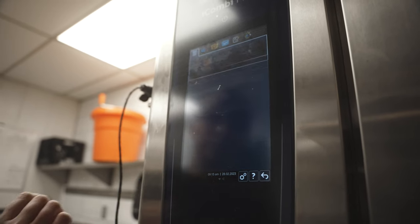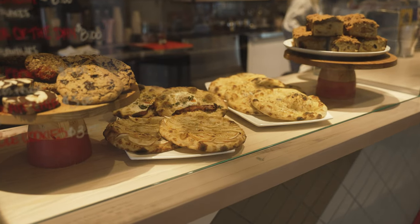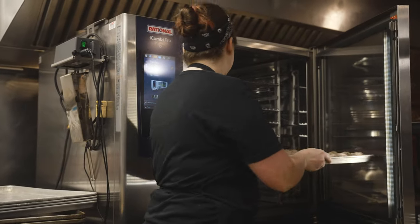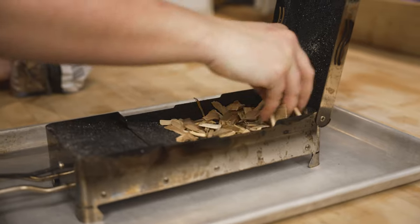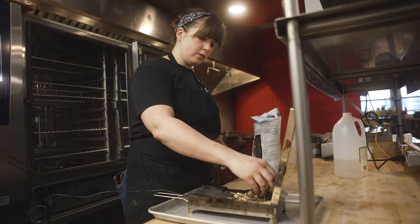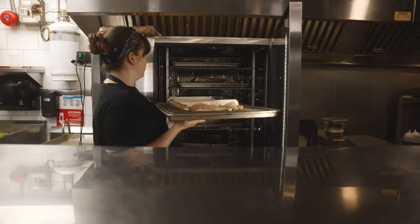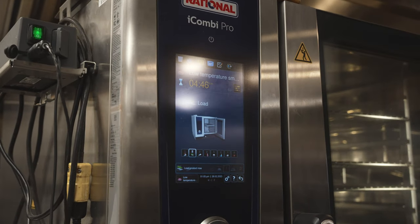In the iCombi we cook everything — baked goods, we roast vegetables, we make bread, you name it we do it. What it does that no other oven could do for us is that we smoke our fish in there as well. We also smoke pork, chicken — we can smoke whatever we want in there and it does a great job.